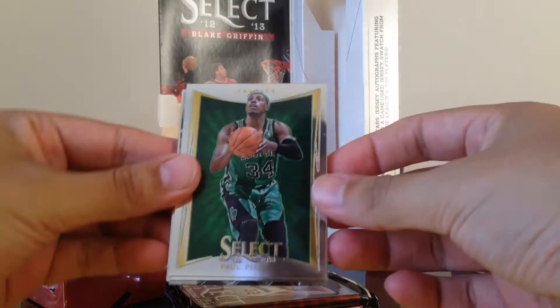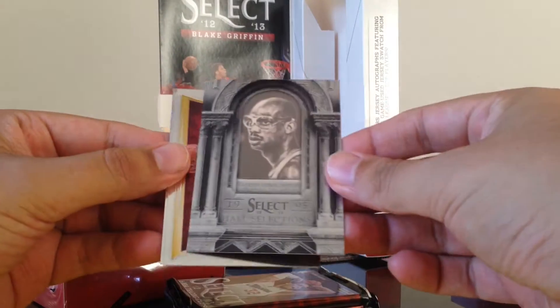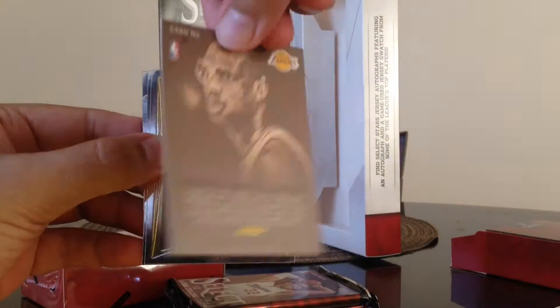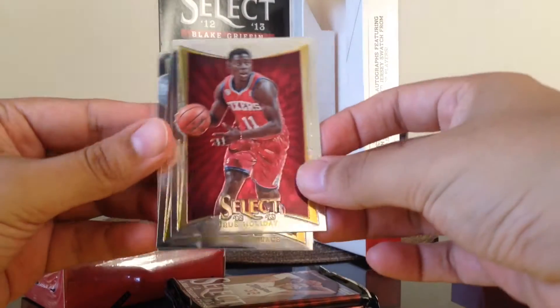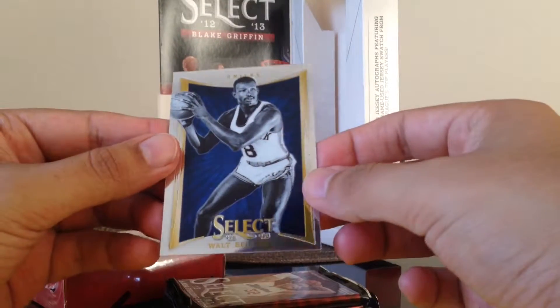We got Paul Pierce, Monta Ellis, and ooh, this is nice — a Kareem Abdul-Jabbar Hall Selections 1995. That's pretty cool, doesn't look to be numbered. Pretty cool card. Also J.J. Redick, Metta World Peace, and Walt Bellamy.